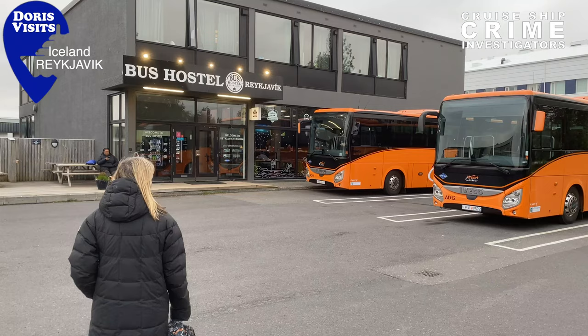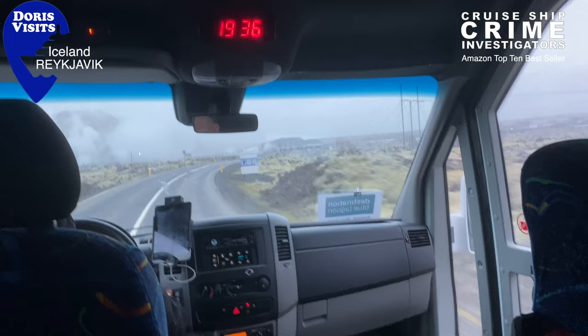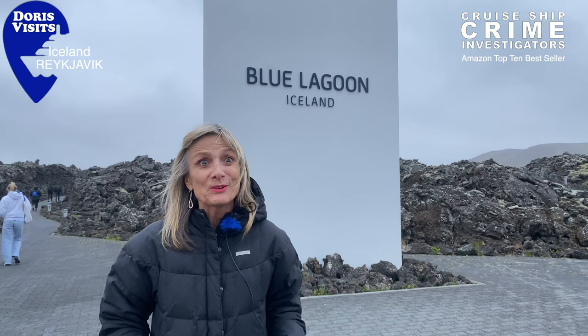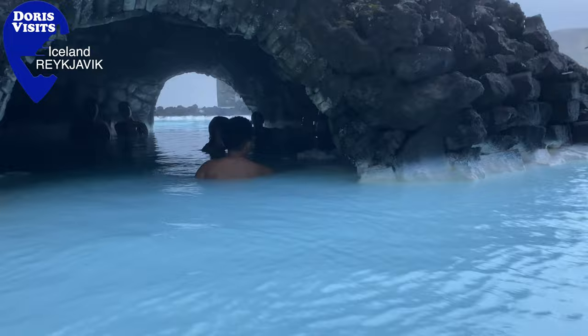The smart bus picks you up from the bus stop, then you come to a main bus station, and then you transfer onto a white Blue Lagoon bus and it takes about 45 minutes to get here. And when you get here they give you your wristband and off you go. So we've arrived at the Blue Lagoon and we're going to see what it's all about.